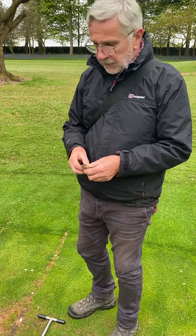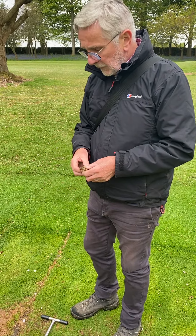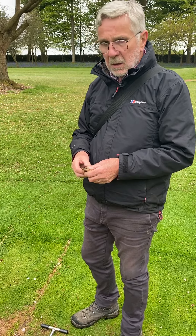Here we are on 14. David's just looking at the consequence of the sheltered drainage that's given us a few problems at the moment.